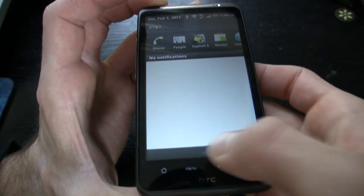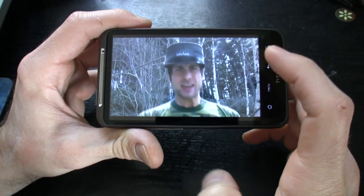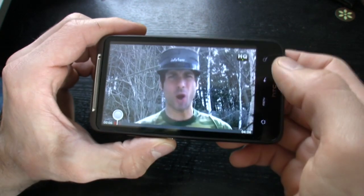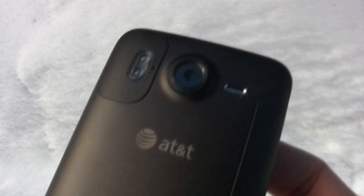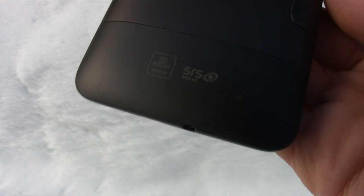The Inspire 4G has a 4.3-inch WVGA 800x480 pixel resolution capacitive touchscreen, and that's one of the higher-end screens on the market. To go hand-in-hand with the prodigious screen, HTC also gave the Inspire 4G Dolby Mobile and SRS WOW surround sound, so sound playback on this phone — especially over headphones — was great.